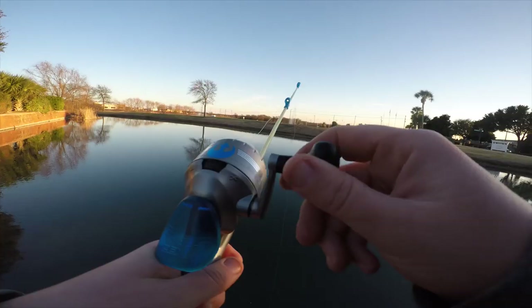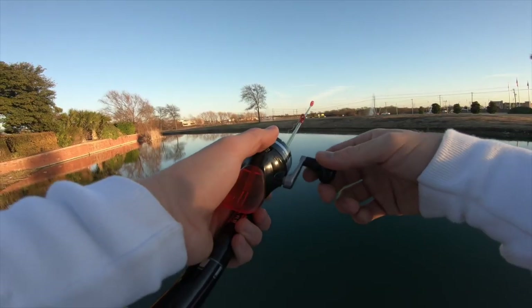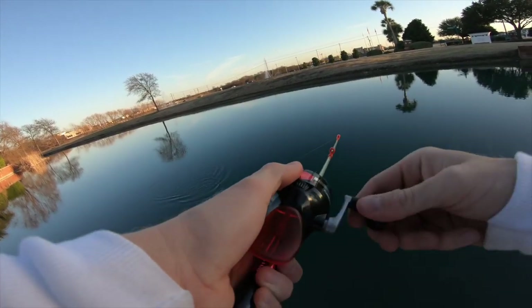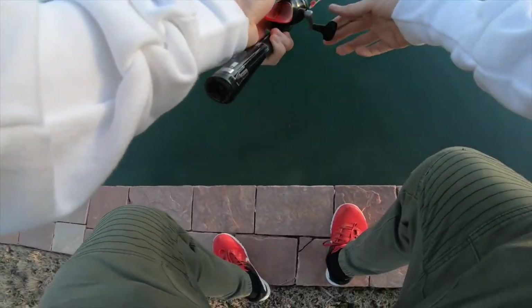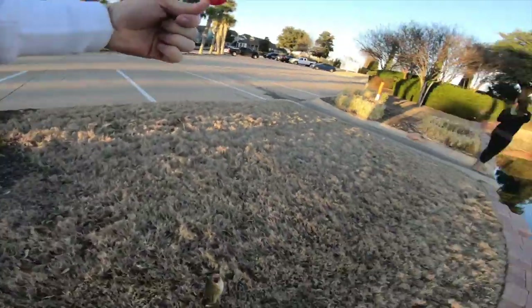You're getting a bite — should I have said it? No, I think he's got it. He's got it! I've got one, I've got one! Oh my gosh, no way — is it a bass? It's a bass! I got a big old bass on here! One nothing, baby!